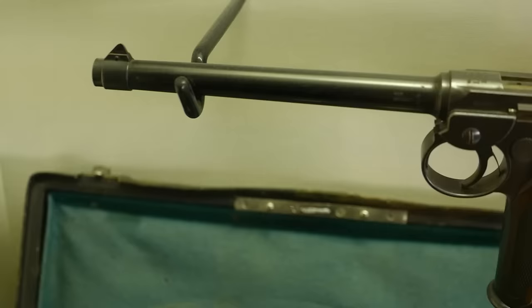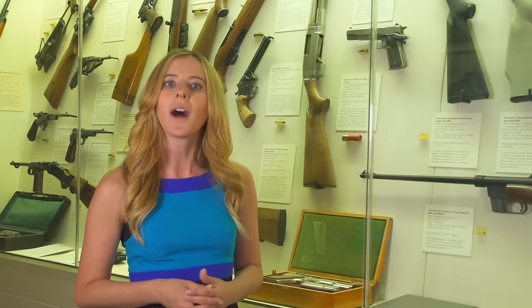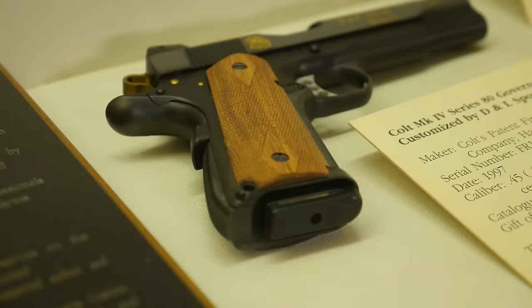I'm standing next to an early version of a semi-automatic, the Borchardt from 1893, and as you walk along this case, you come up to Colt 1911s all the way up into a Glock, so you get a little bit of everything in this case. We're looking at ways to expand the museum so that we can include a more comprehensive history of modern technology.